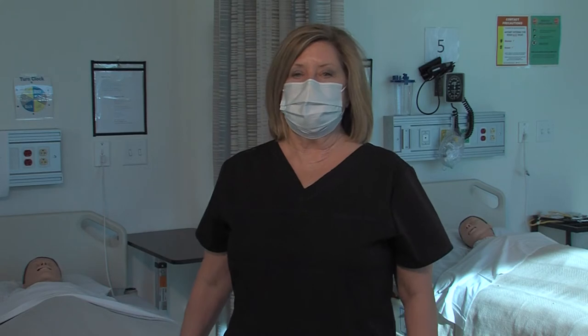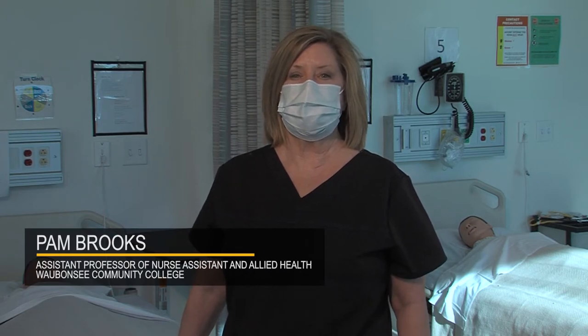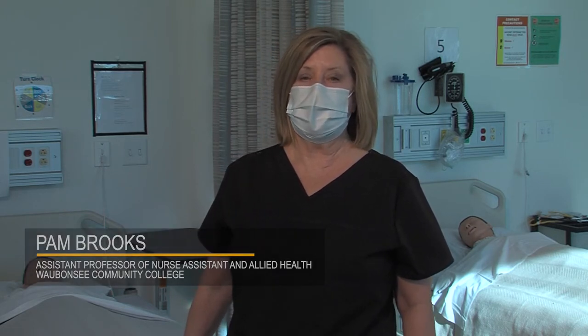Welcome to the CNA lab here at Waubonsee's beautiful Fox Valley campus. My name is Pam Brooks. I'm the assistant professor for nurse assistant skills and allied health.